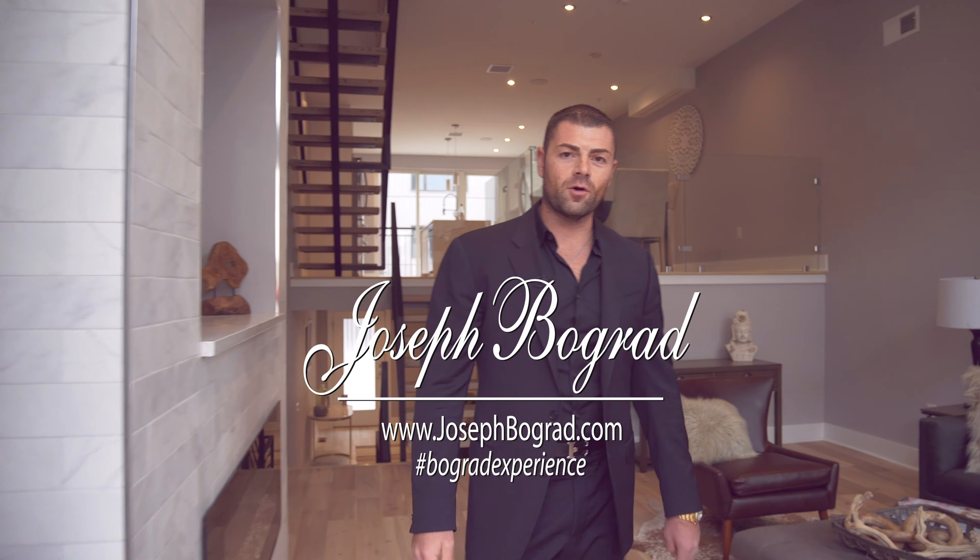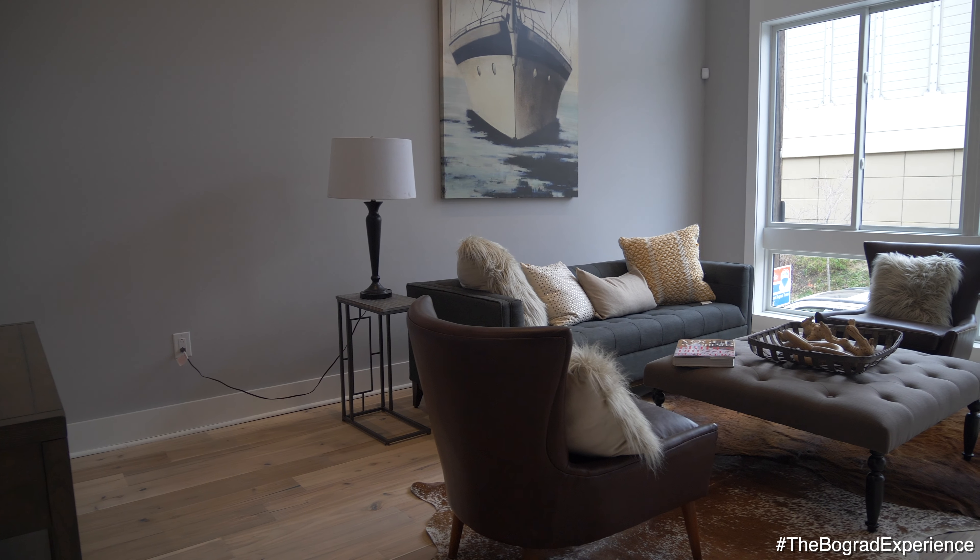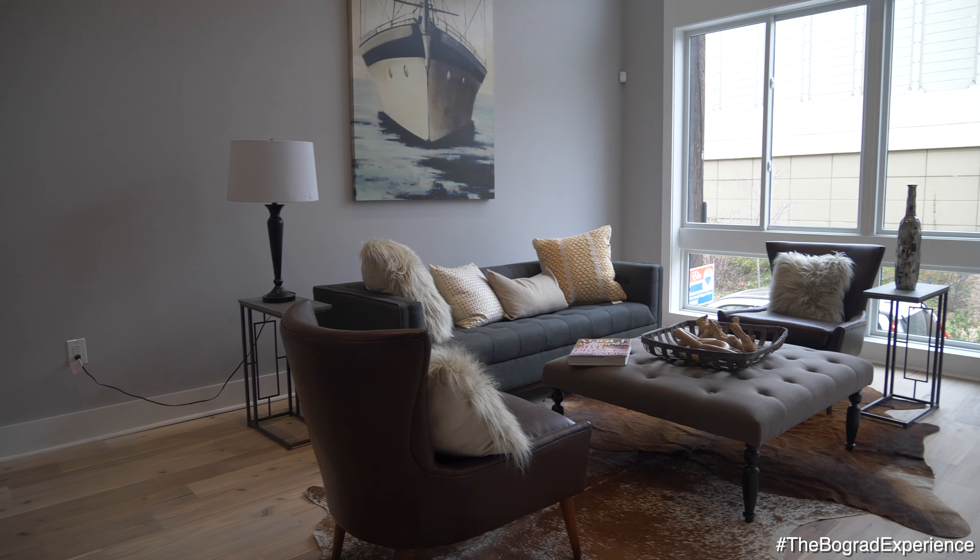Hello, Joseph Bogret here of the Bogret Experience. Welcome to my beautiful new listing here on Salmon Street in Philadelphia. We are at this beautiful three-bedroom, three-bath townhome — four-story, ten-year tax abatement, two-car parking, finished basement, all the bells and whistles.